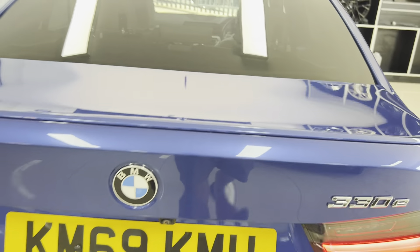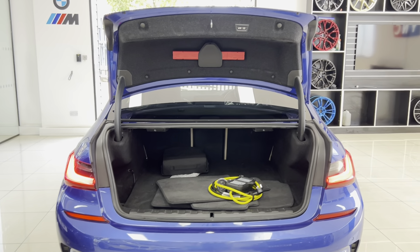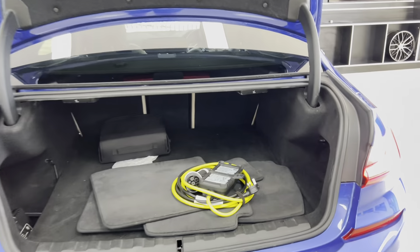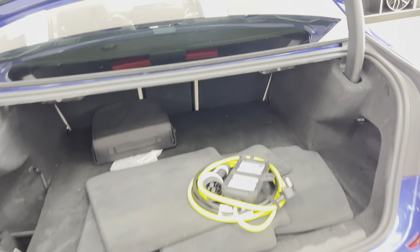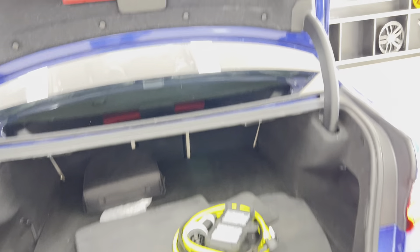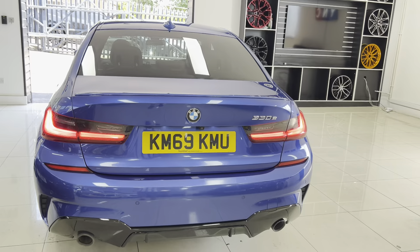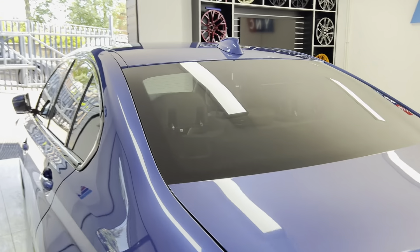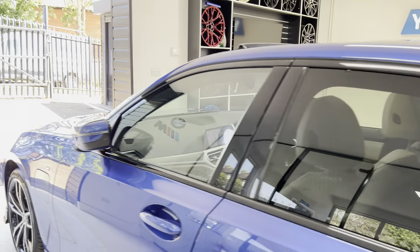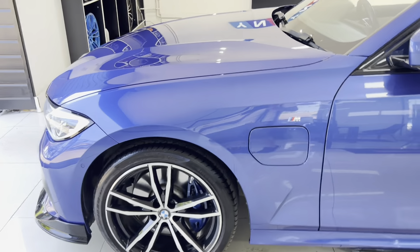It also has the comfort pack, so you get a power-operated tailgate. As you can see, that opens up to reveal a good-size boot, and I've already laid out on display the charging cable. It is super simple — it is provided with a household three-pin socket, and having that power-operated tailgate is a really nice touch.